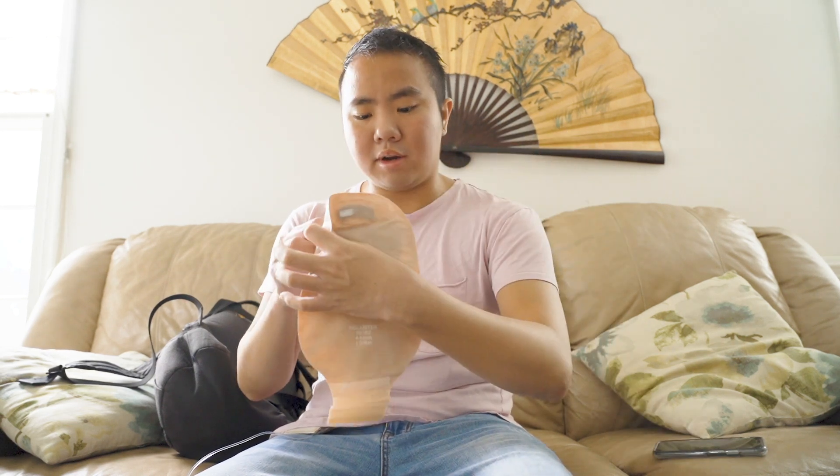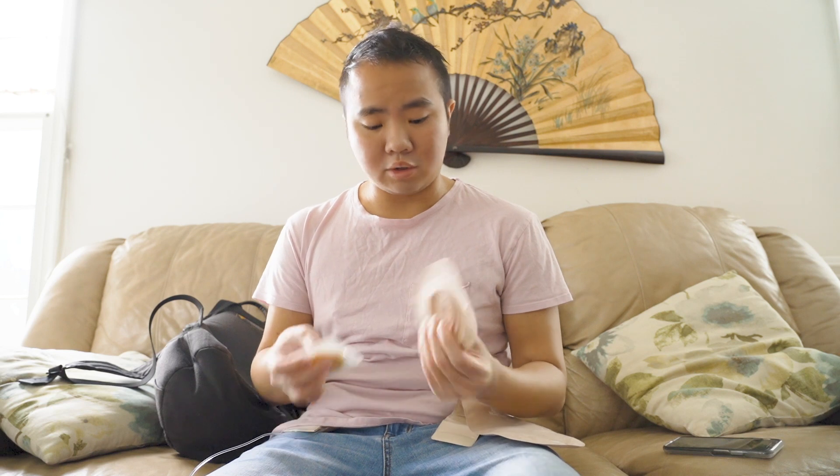Luckily I've had it so long I can kind of feel when the seal is about to break, so I can be a little more prepared — but sometimes it catches me by surprise. This piece covers the stoma and this sits underneath, right? Then the bag goes on. Basically this works like glue to make sure everything stays in place.